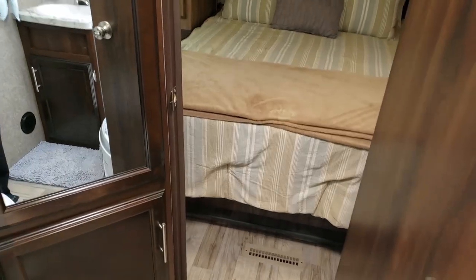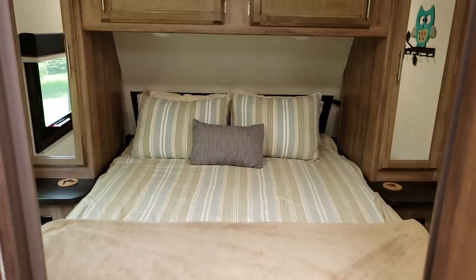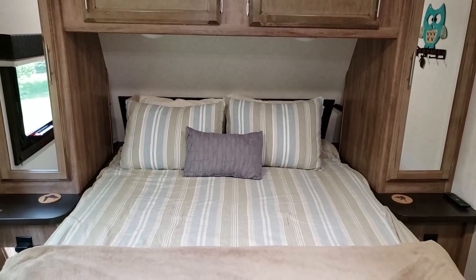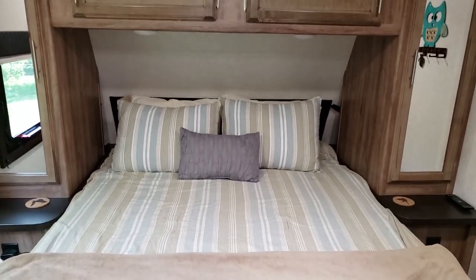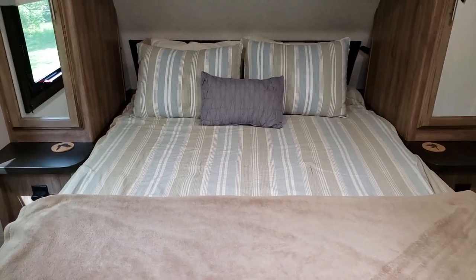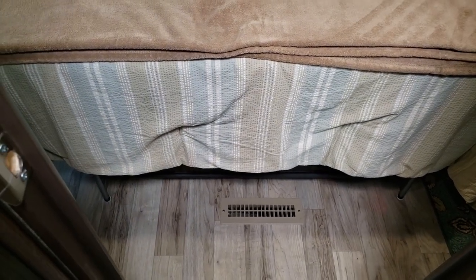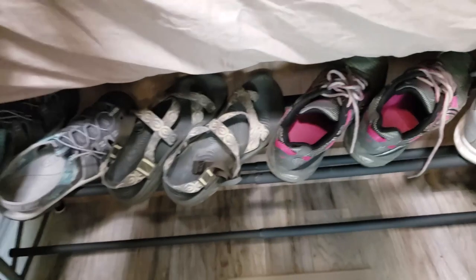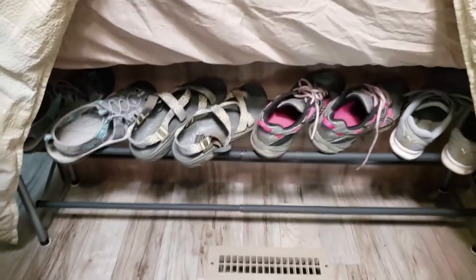Now let's go into the bedroom. This is a pretty standard look for an RV bedroom, but we didn't have a dedicated bedroom before — we just had a hybrid — so this was nice for us. We have the bed here, and at the foot of the bed there's a vent for the propane furnace. I got this really cool shoe storage that fits perfectly down here — I've been looking for something like this for a long time.